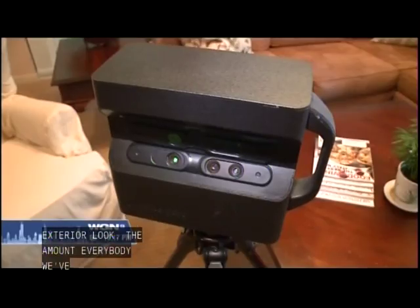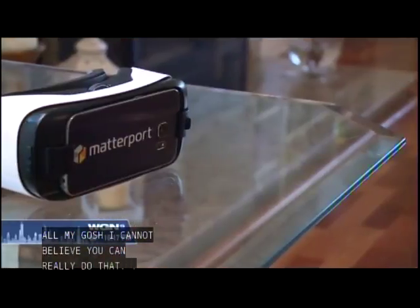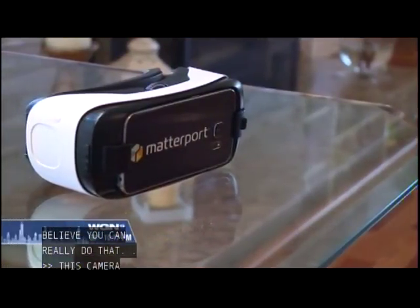Everybody that we've shown this application to says, 'Oh my gosh, I can't believe that. You really can do that.' Pretty cool, right? But this camera, along with these goggles, takes it to the next level.